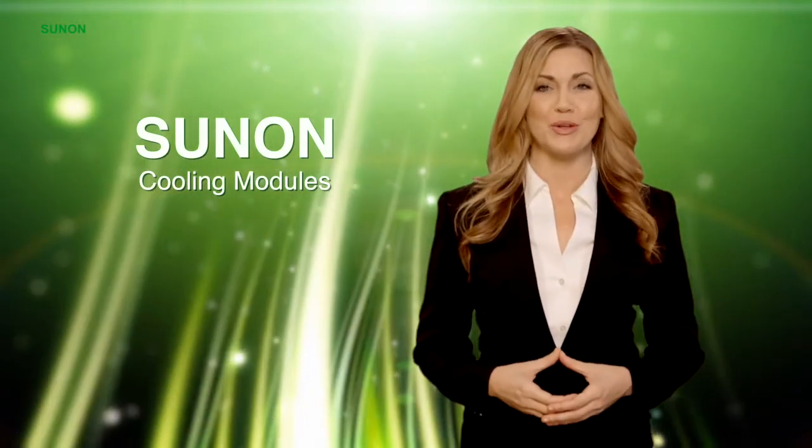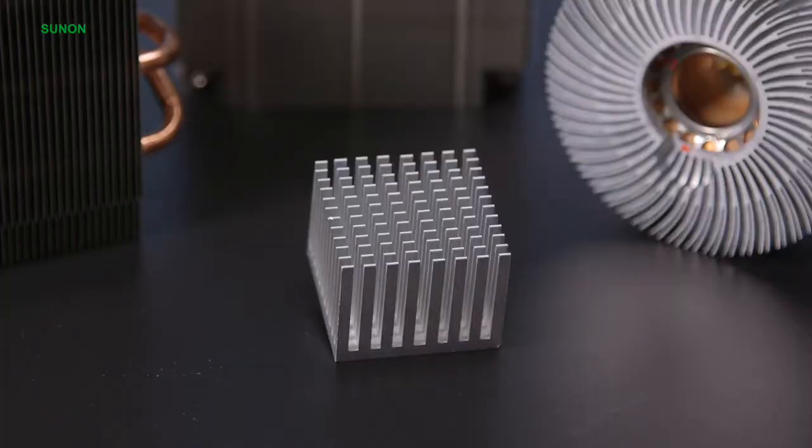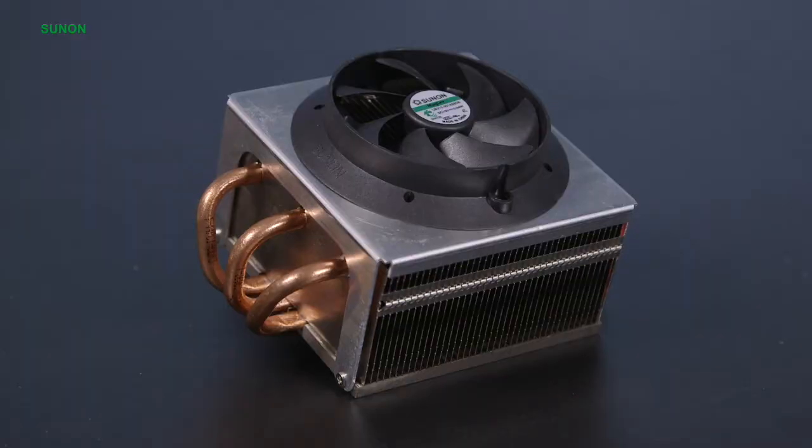Sunon offers cooling modules with three types of configurations to choose from: a passive standalone heat sink, a passive heat sink with a heat pipe, and a heat sink with a fan, also known as a fan sink. The fan sink can also be assembled with a heat pipe if needed.